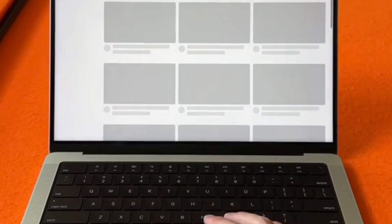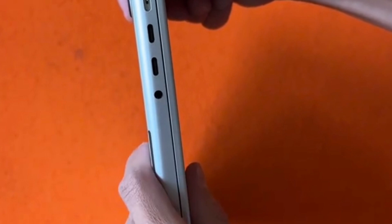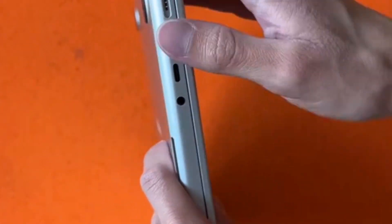You've got two USB-Cs on both sides, HDMI, and an SD card — so not great, but more than a 13-inch. And of course, I love the headphone jack, and I hope they never remove it, but it's Apple, so they might.